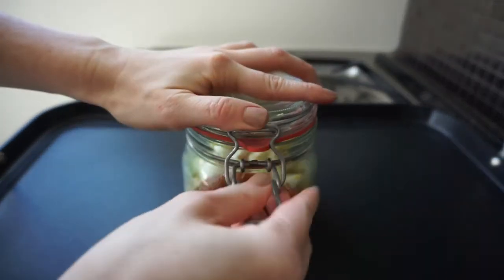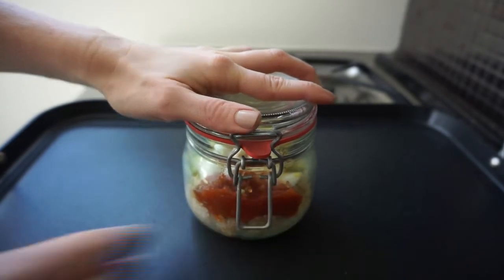You could eat this on your commute, throw it in your bag, or eat it at the office. Trust me, it is delicious.